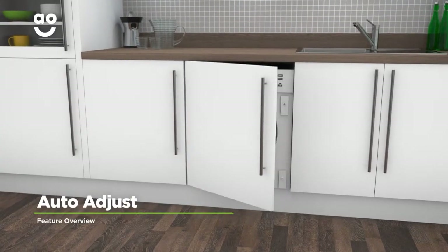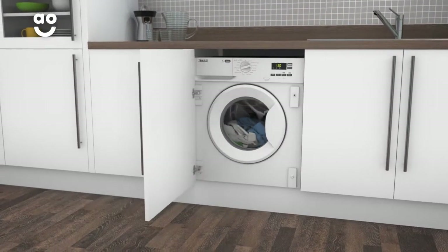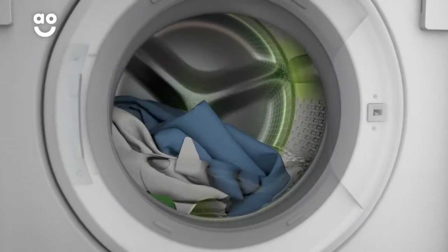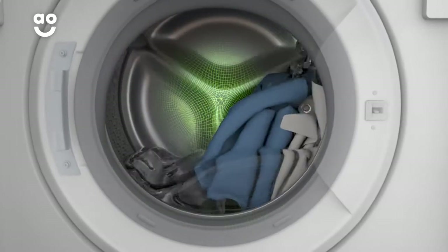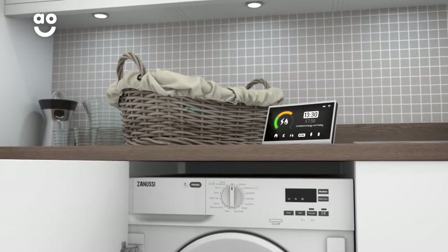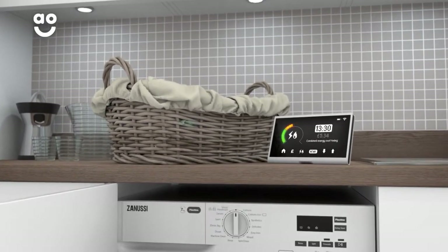The clever auto-adjust program allows you to enjoy economical washing without the fuss. It uses special sensors inside the drum to weigh the load and work out just how much water, time and energy it needs during the cycle. So not only is it kinder to the environment, but you'll save money on your utility bills too.